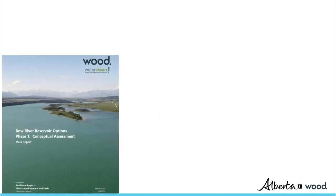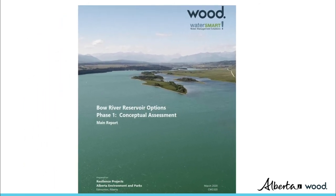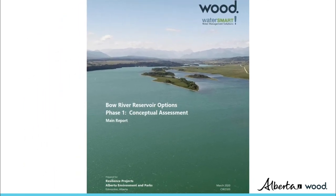The assessment confirmed that at the conceptual level, all three options could provide flood and drought storage. No comparisons between options were made. The Phase 1 report can be found on the Bow River Reservoir Options website.